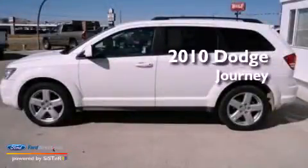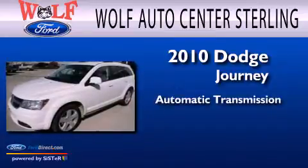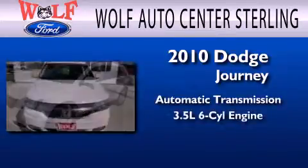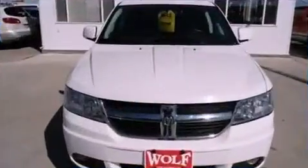This is a 2010 Dodge Journey. This crossover has an automatic transmission, a 3.5-liter V6, and the added capability of four-wheel drive.